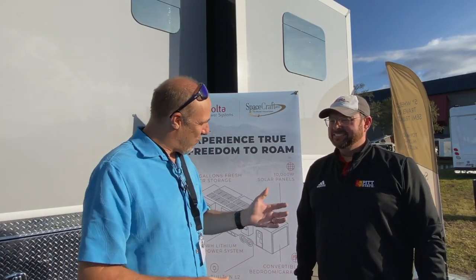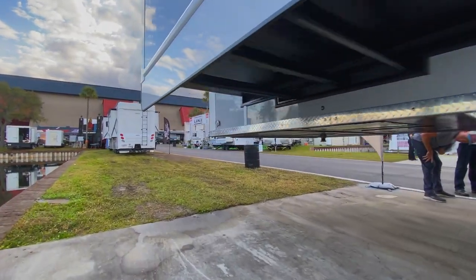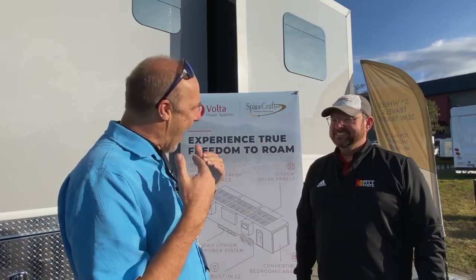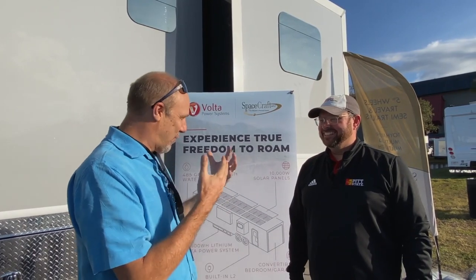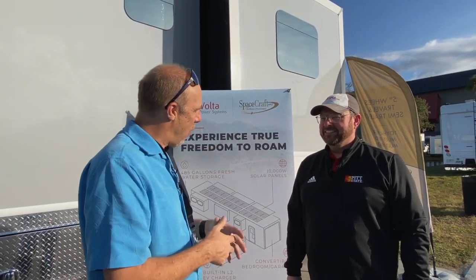One thing they've done interesting this year, which is great we're talking with Jack, is that there's almost as much solar on this thing as on a house. How did you come up with being able to do that on such a smaller platform?